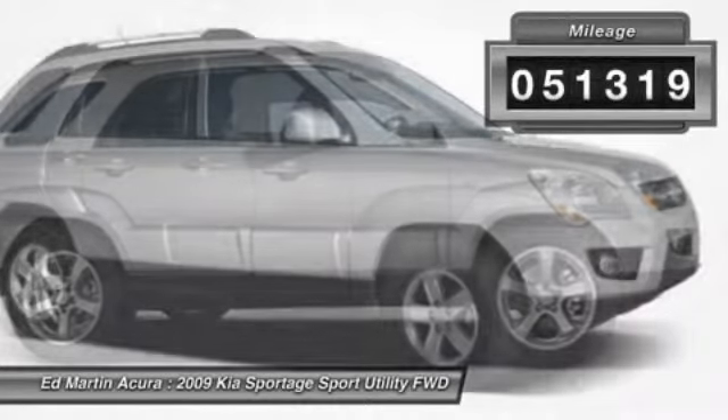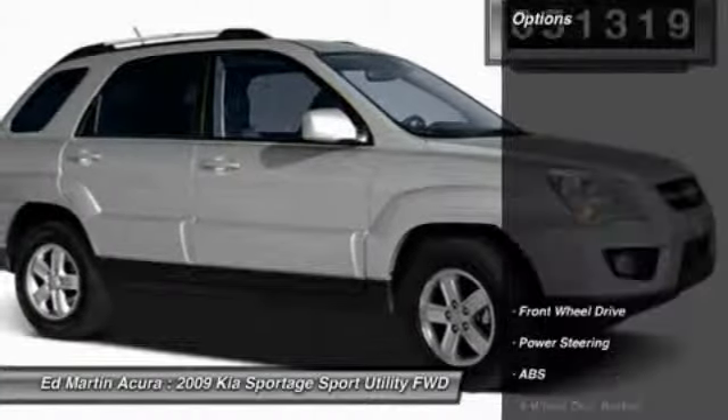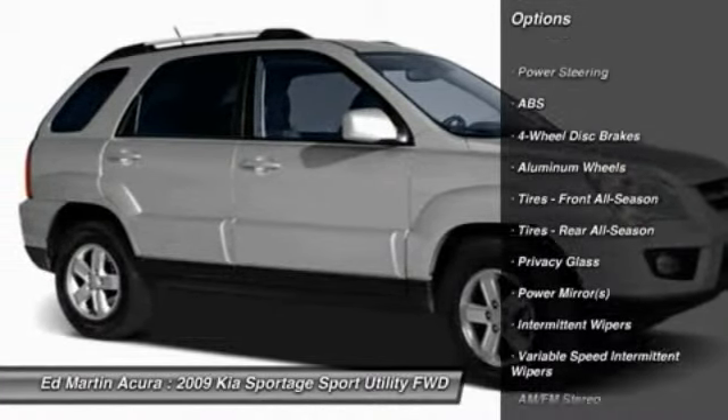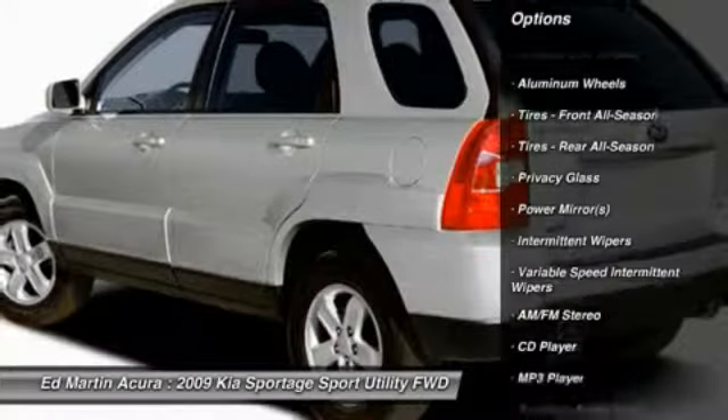This vehicle has less than 55,000 miles. Here are some of this vehicle's great options: stability control, anti-lock braking system, traction control, air conditioning, and driver airbag.